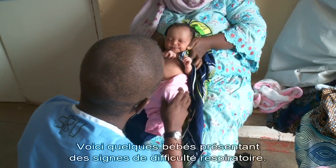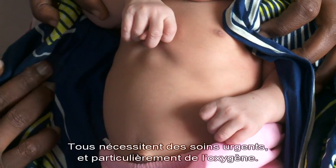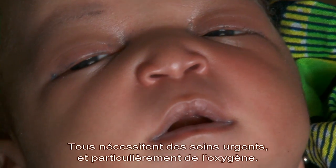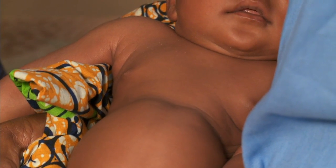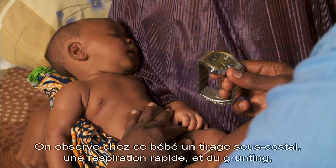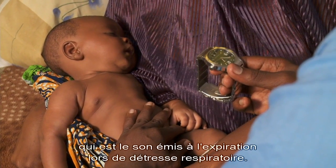Here are examples of babies with signs of breathing difficulty — all of them need urgent referral, especially for oxygen. This baby has chest indrawing, fast breathing, and grunting — a sound associated with breathing difficulty heard on the out-breath.